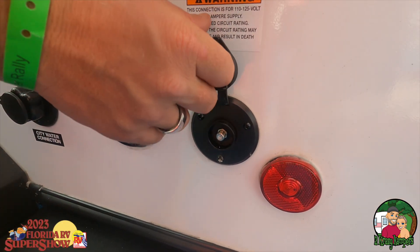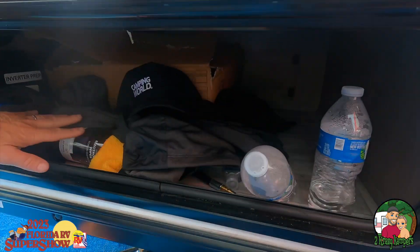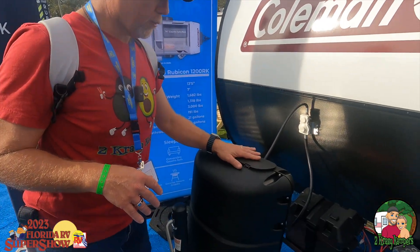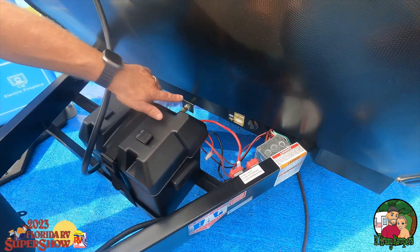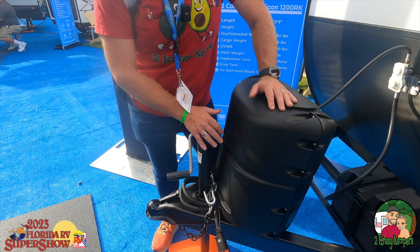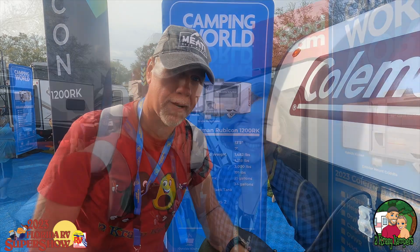Over here we have our cable connection. We do have a nice big window so you can get some nice light inside. Down here we have a lot of storage for this little tiny unit. Up in the front we do have a single propane can — this is a small unit, you don't need more than one. We have our battery and all of our hookup stuff. It does have a place for solar and a manual jack, but this thing's only got 193 pounds of tongue weight. You're going to be able to pick this thing up by yourself and just move it around.